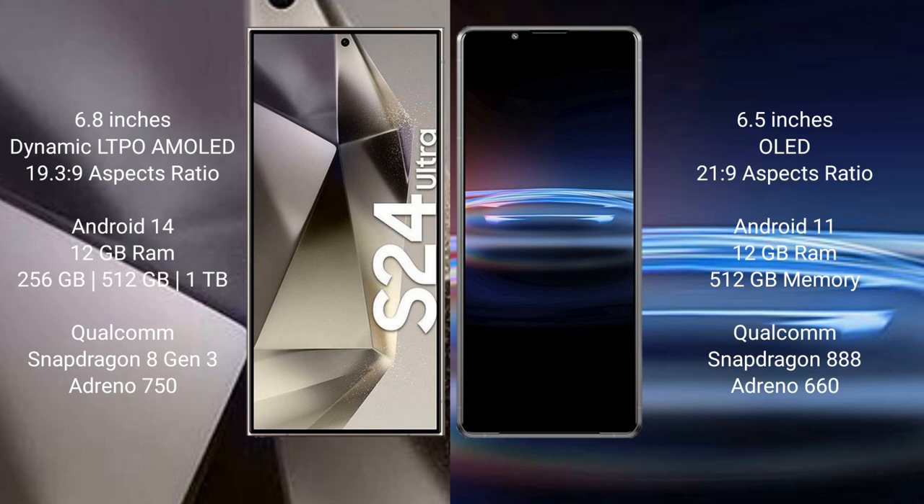Samsung Galaxy S24 Ultra runs on the Android 14 operating system. Sony Xperia Pro 1 runs on the Android 11 operating system.